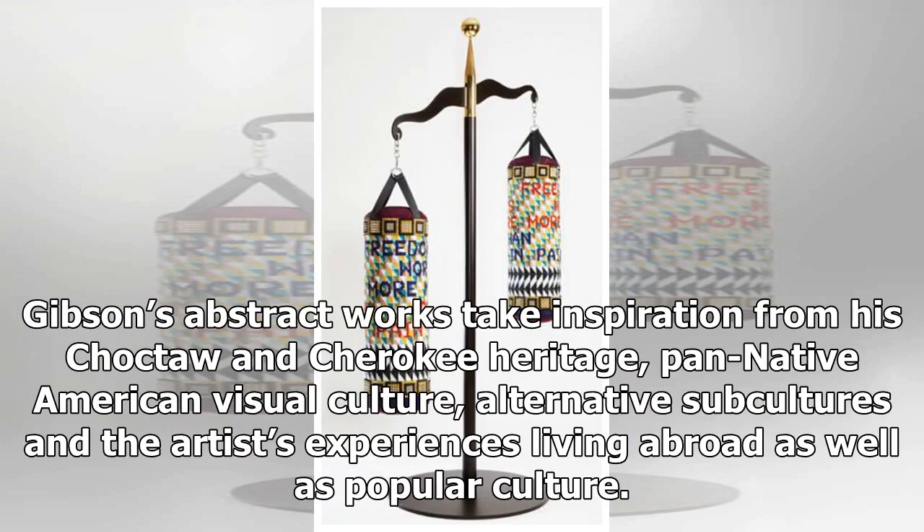The exhibition explores artworks that explore his multifaceted identity in the history of modernism. Gibson's abstract works take inspiration from his Choctaw and Cherokee heritage, Pan-Native American visual culture, alternative subcultures, the artist's experiences living abroad, as well as popular culture.